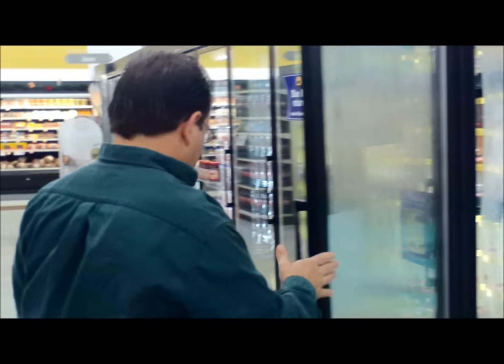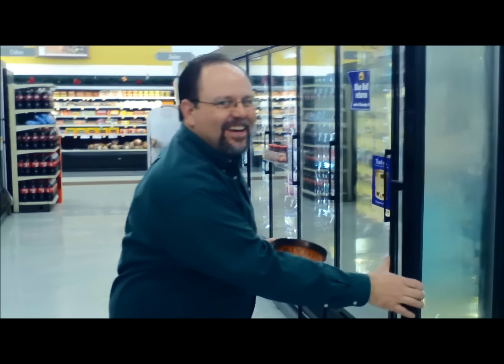Hold one up for me. Look at me. Oh yeah. Perfect.